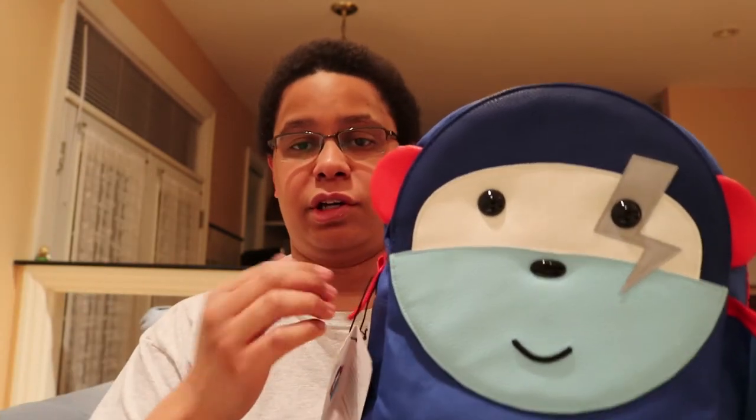The cool thing about Puku Pals is that if your kid gets one and all their friends have one, they're designed to invoke imagination. With these lovely different characters, if you've got all four together your kids can go off and have adventures as monkey, bunny, bear, and owl, and come up with their own stories.